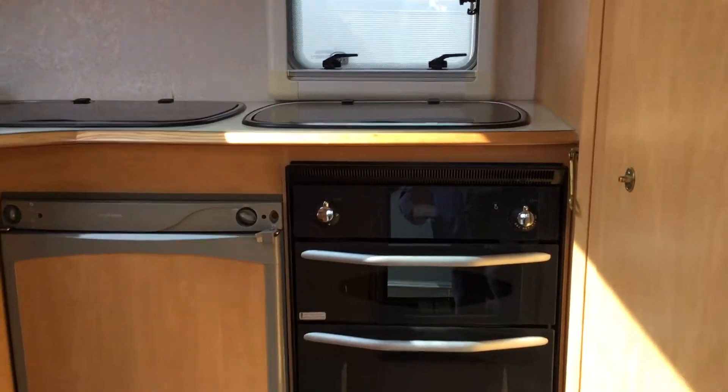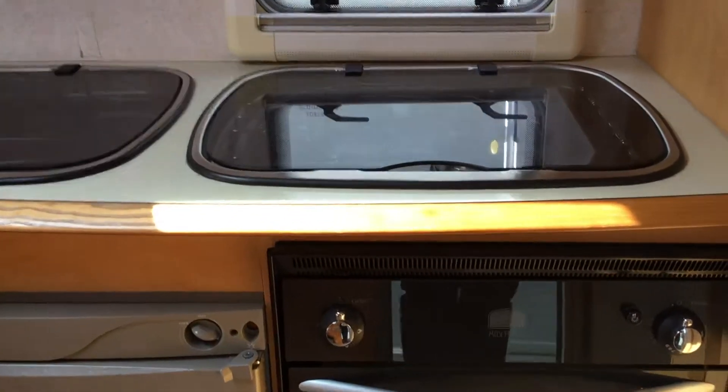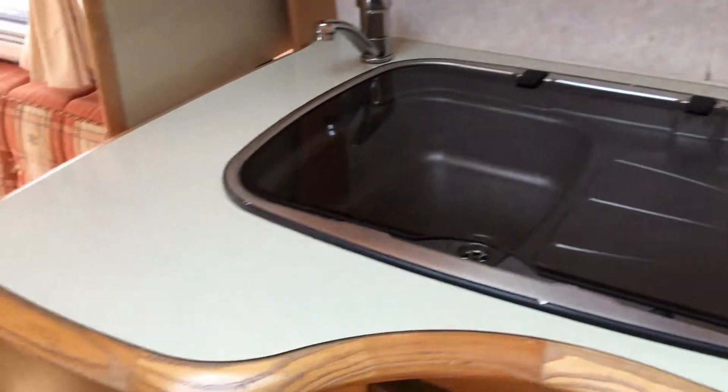So firstly we see the cooking area — you've got the oven, grill, and hob, next to the sink area, which is in very clean working order.